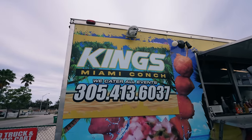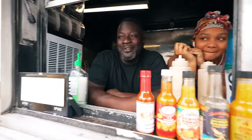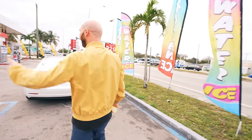Thanks for coming to King's Miami Conch, man, we appreciate it. And this right here is the new style — we push this thing out everywhere. Thank you so much. I'm going to drink this right now. Let's go. More conch. Conch it up.